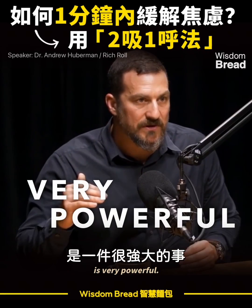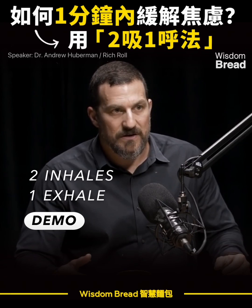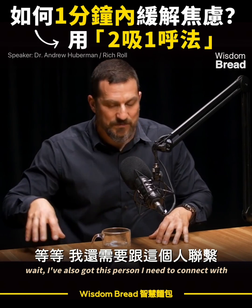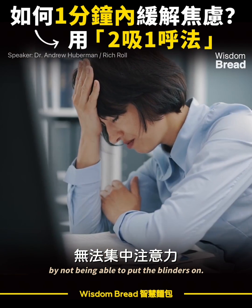Learning how to calm the nervous system is very powerful. Two inhales followed by an exhale. Some people are so agitated — the monkey mind — they've got too many things going on. They're trying to sit down and write, but they also have this person they need to connect with, and they're kind of being drawn off course by not being able to put the blinders on.